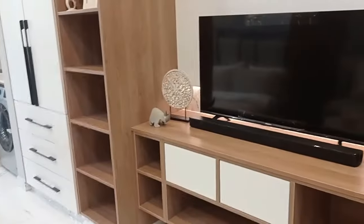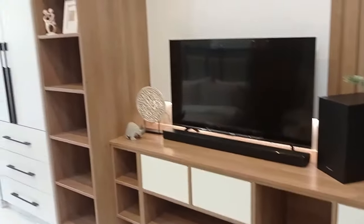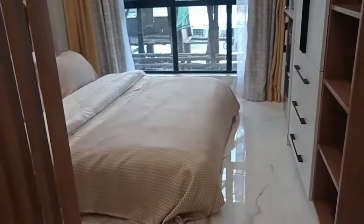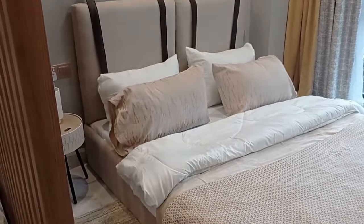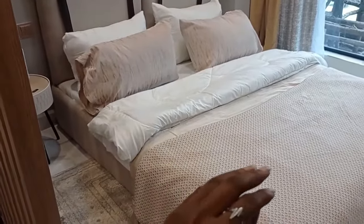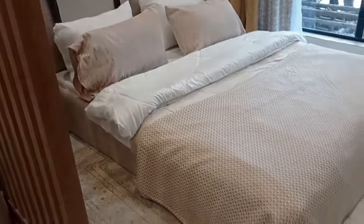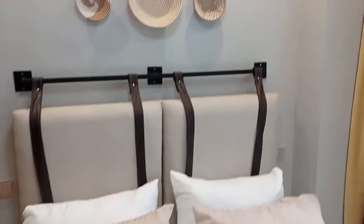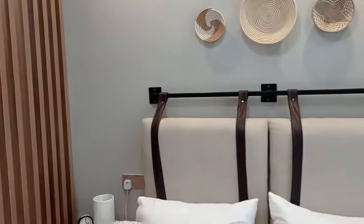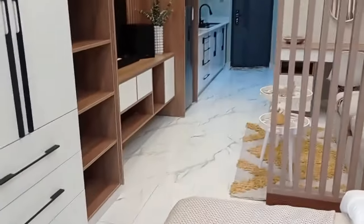Now let's head to what I consider the best part of this apartment — the bed area, or the bedroom. One thing I love about this studio property is the low bed; it's just beautiful. I would always choose this over the bed in the one-bedroom unit. It's a unique type of bed — not common at all — and it's big enough, which is great.